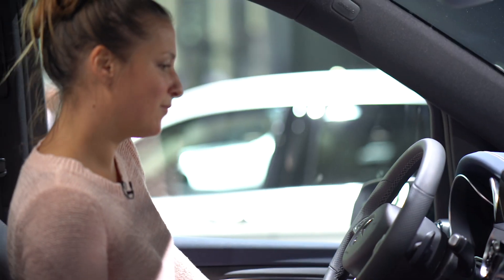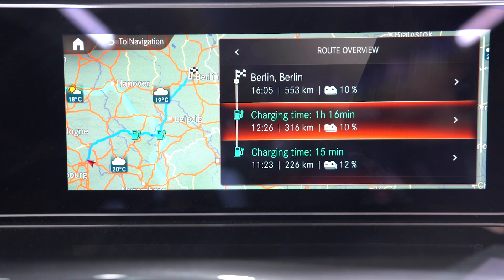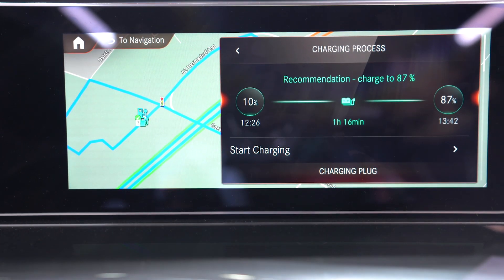Actually the vehicle supports your route planning. Let me show you how it works. EQ stands for electric intelligence. MBUX for instance in this vehicle supports you with your route planning, so it can give you all the information that you need to plan the route along the charging infrastructure.